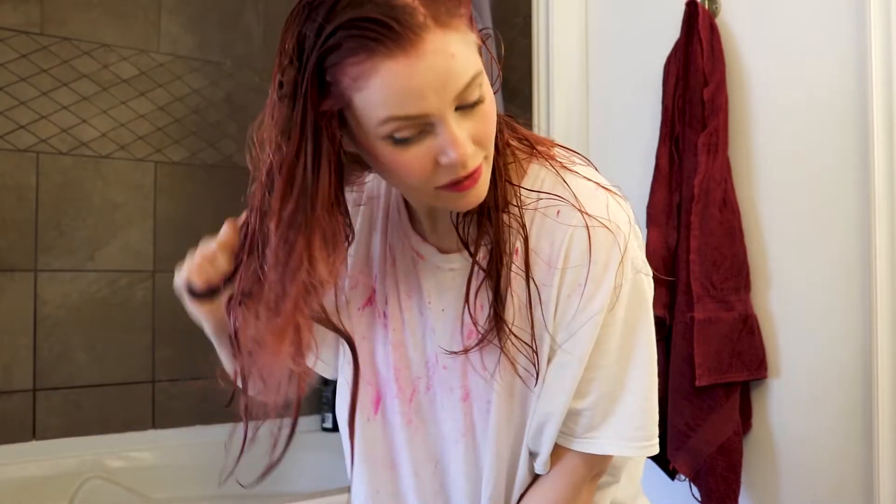I just showered and I'm literally ripping through my hair. I don't know how much more pink it is than it was at the beginning. I'm going to blow dry it and see.